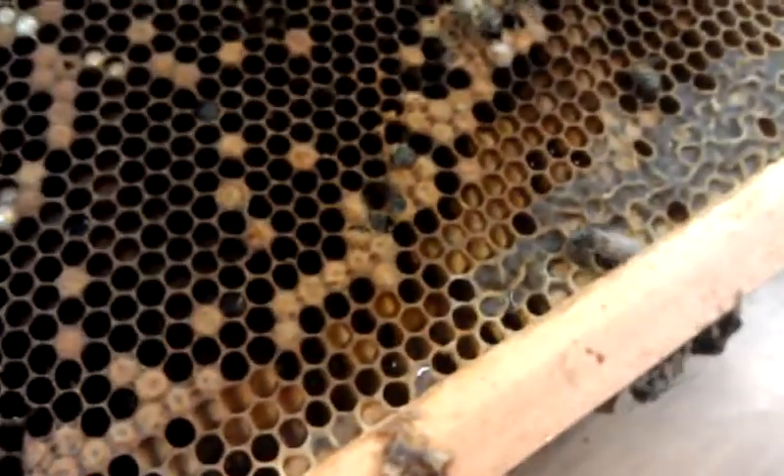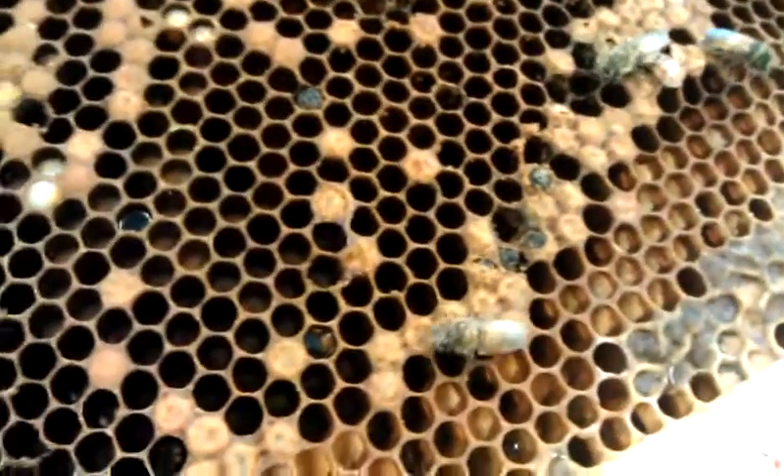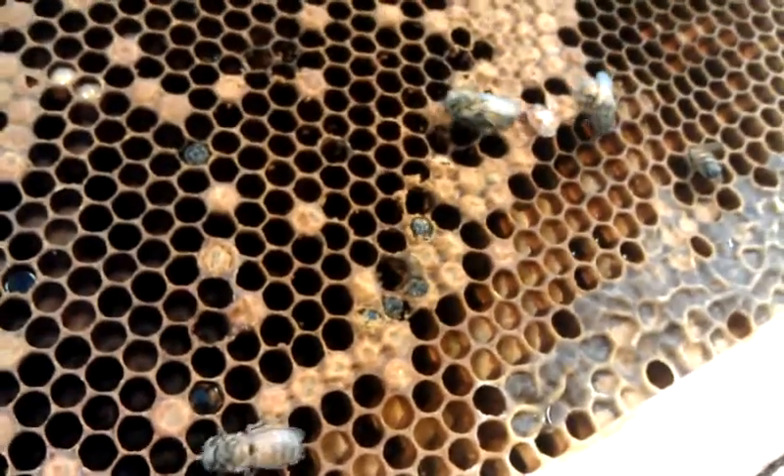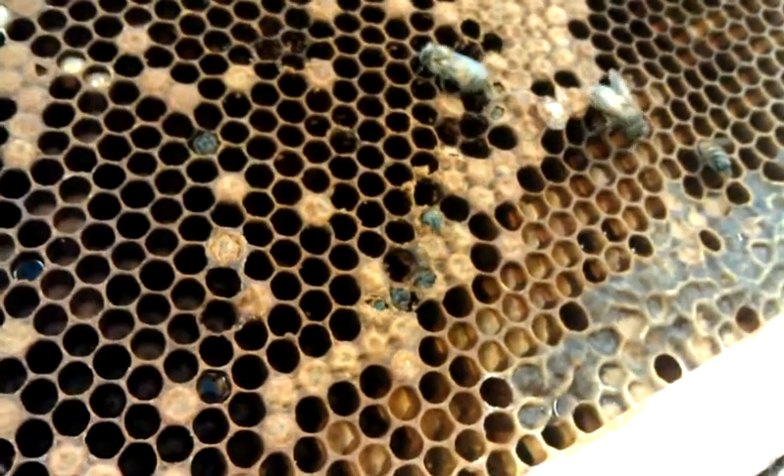And that makes a certain amount of sense if you think about it. The nurse bees, which are feeding the larvae and the queen, need to eat lots and lots of pollen because their glands are developing, and they secrete that glandular food for these thousands of larvae and the very hungry queen. So it's good that they have this pollen close by.